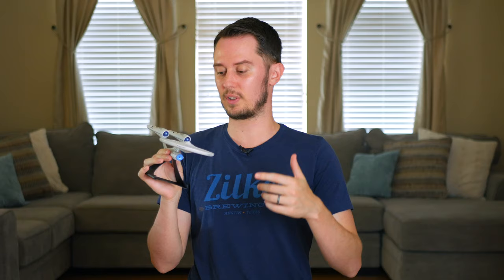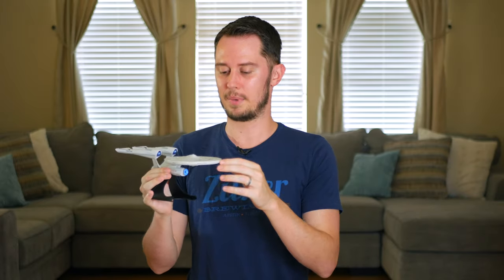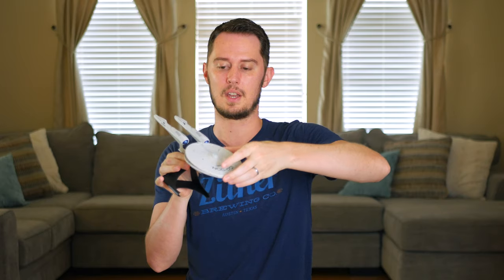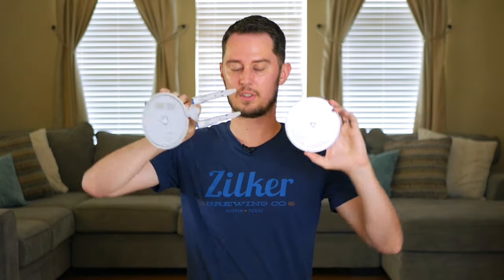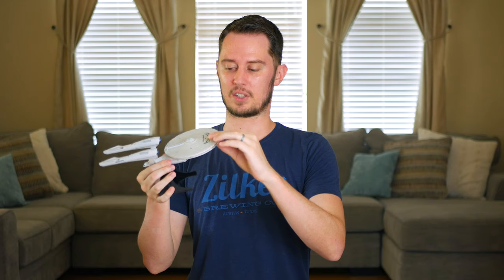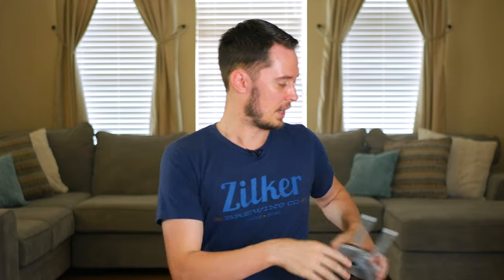Related to Star Trek, I have this replica of the Enterprise that actually functionally holds discs inside. This is the design of the ship from the 2009 and newer Star Trek films. If you take off the top part of the saucer section, it holds two DVDs inside. I just thought it was so cool because it's not just a replica but it actually stores discs — really neat.